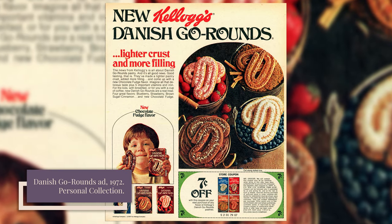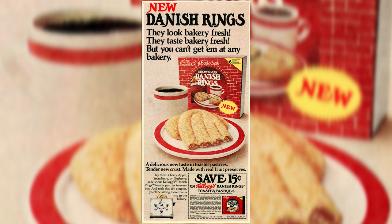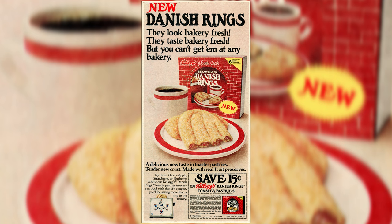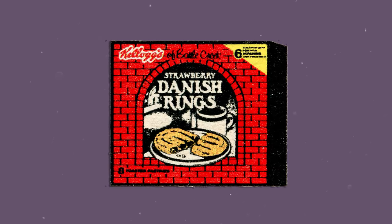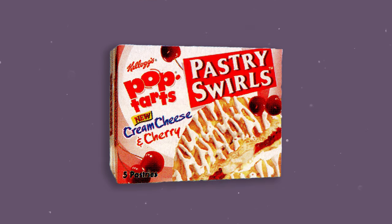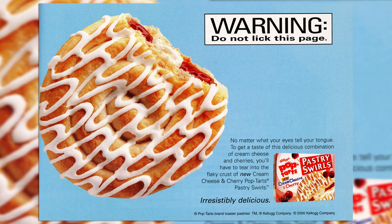So why were Pop-Tarts such a success but Danish Go-Rounds and Danish Rings were not? For Danish Go-Rounds, it all boiled down to shipping — according to Kellogg's, Danish Go-Rounds crumbled easily and frequently broke in transit. Danish Rings fixed that structural issue by stamping the pastry dough into an oval shape, but struggled to compete with its older and better established sibling. By the late 1970s, Pop-Tarts was already well-ingrained in American culture. It's telling that Kellogg's next toaster Danish was marketed under the Pop-Tarts brand. Pop-Tarts Pastry Swirls were introduced in the late 1990s and, according to a Kellogg's spokesperson, were a successor to Danish Go-Rounds.